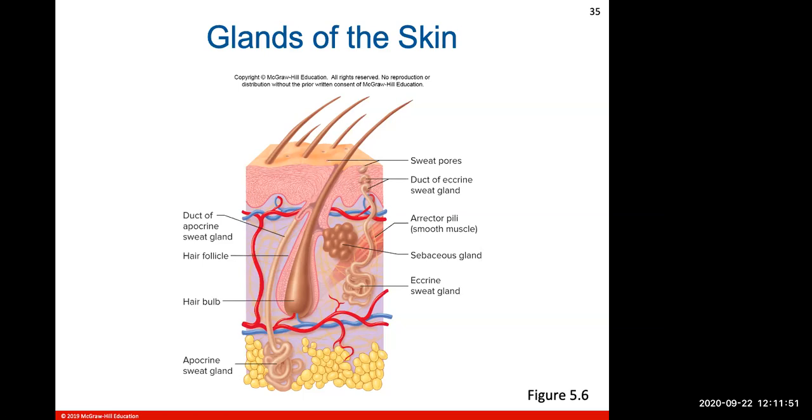Your body also uses salt for water retention, so as you sweat to release water, you release the salt that the body no longer needs.